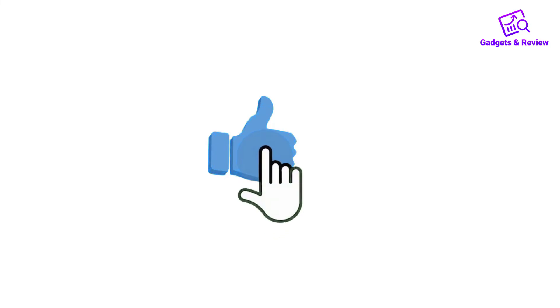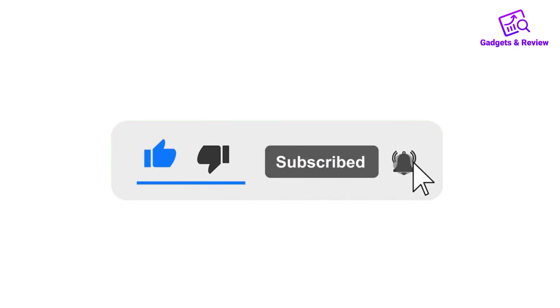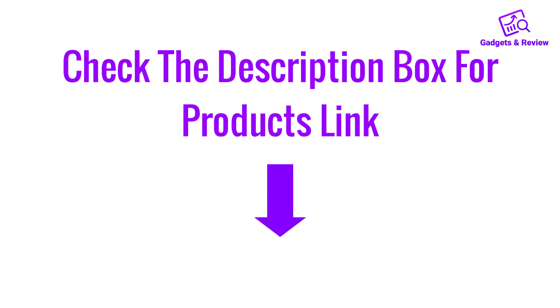If you liked this video, please like, share, and comment. Don't forget to press the notification bell icon to get new update videos. Also check the description box for the product links. I'll see you next time. Thank you.